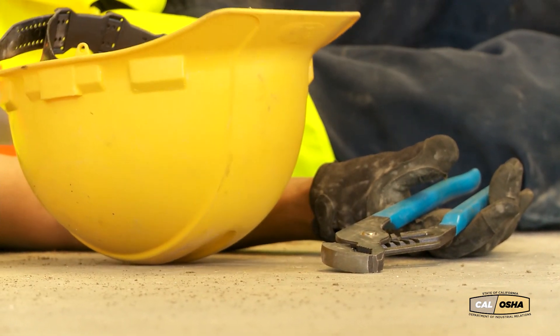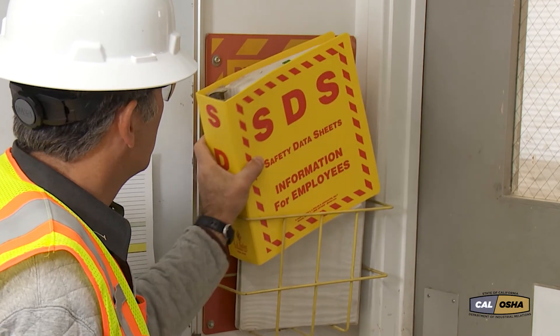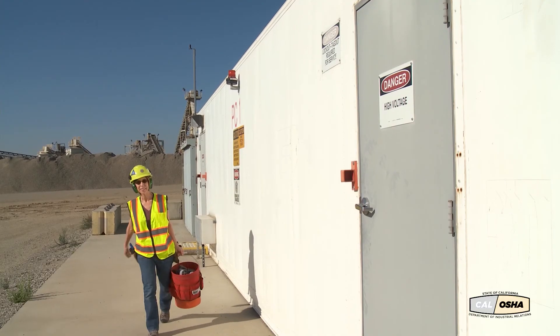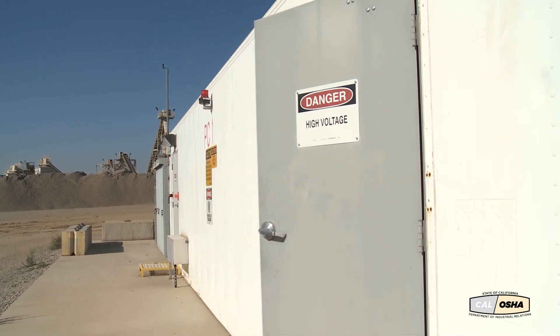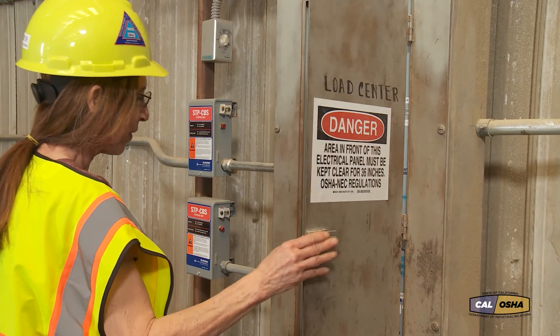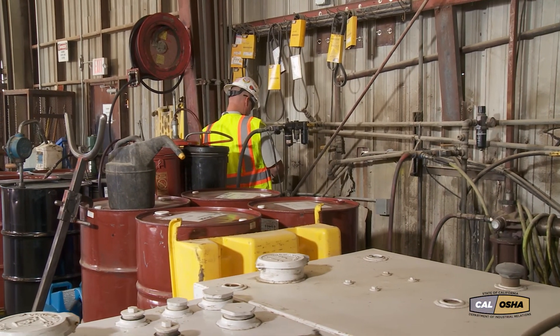Electrical accidents can hurt you or kill you. That's why the mining community created procedures and laws to help miners stay safe while working with electricity. A lot of miners seem to pay more attention to the hazards and safety procedures of high voltage electricity than those of low voltage. That's a mistake because more people die of low voltage electrical accidents than high voltage.